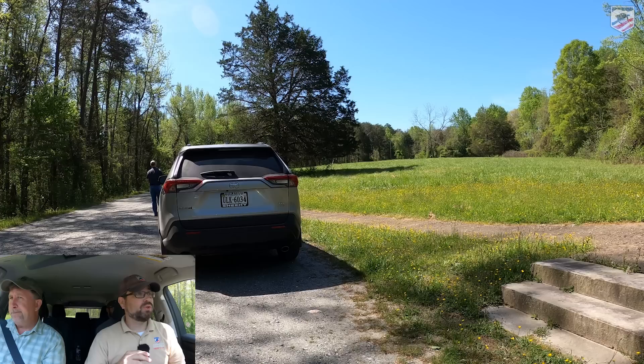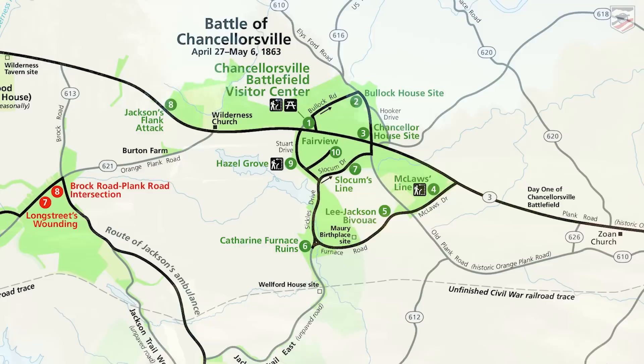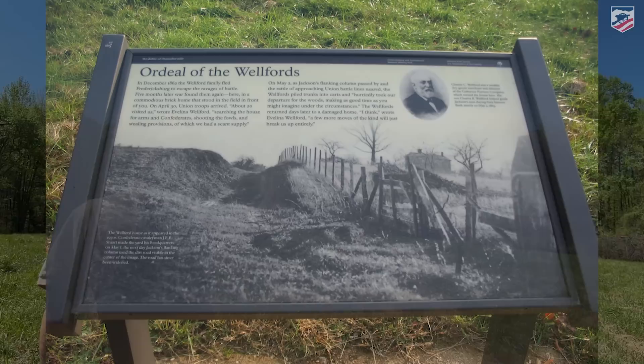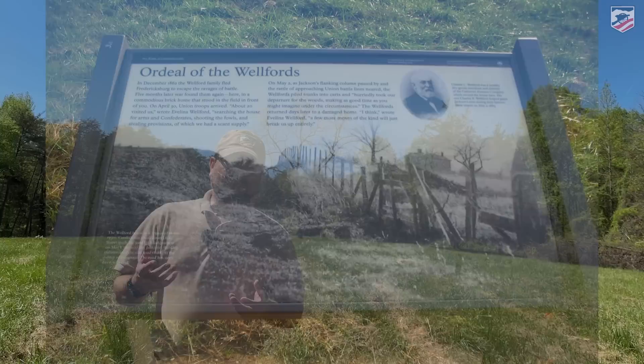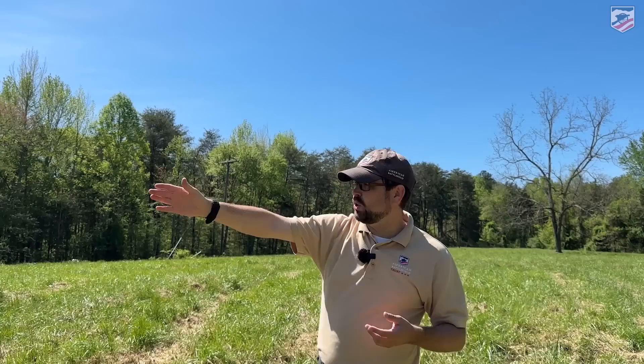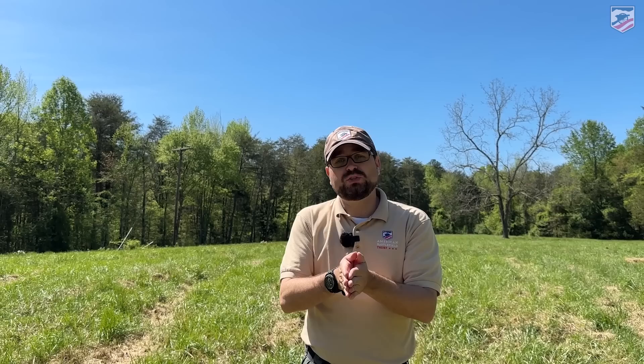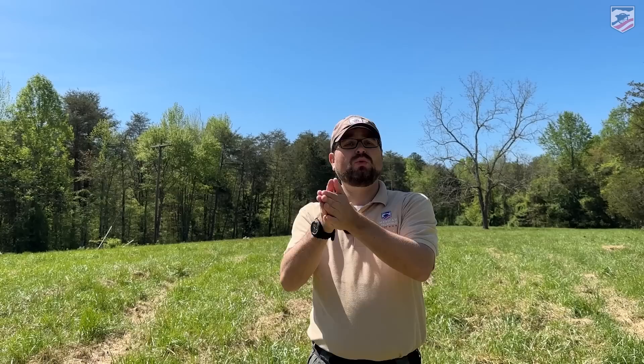Now we're going to jump out at our next stop — the Welford House site. These are the folks who ran the Iron Furnace during the Civil War, and their home stood here probably into the 1960s. We're not exactly sure when it was taken down. This stop is along Jackson Trail East. Jackson Trail East is easy to find — that road behind us is where Stonewall Jackson's force would have been moving through, heading south-southwest, eventually hooking up with the Brock Road, Modern Day Route 613, then making a left and a quick right onto Jackson Trail West, which is on the west side of the Brock Road.